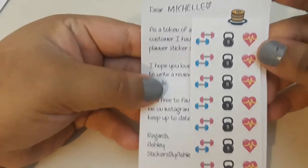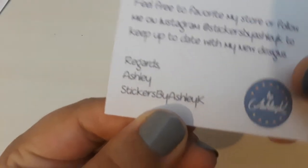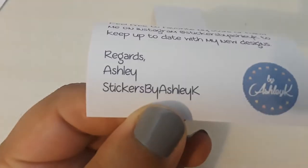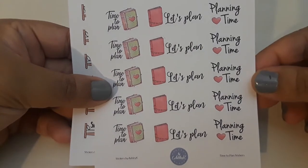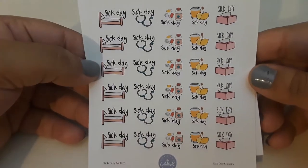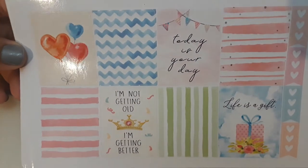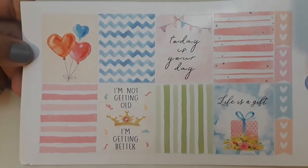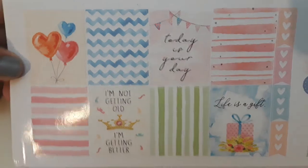I did receive this cute little freebie, and that is also how you can find her on Instagram. I ordered this really cute planning time sticker sheet — I just really like the colors and the fonts. And I ordered this sick day sheet. The sizes of the stickers are pretty nice. Her paper is kind of thick, which I like because the stickers are kind of thick. It's good quality.